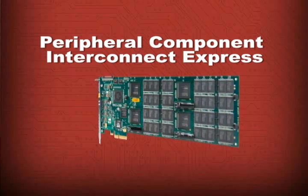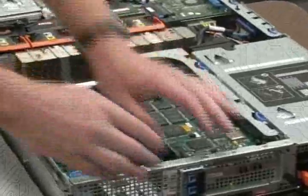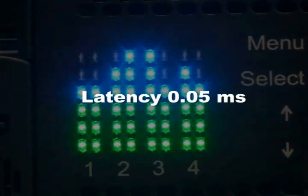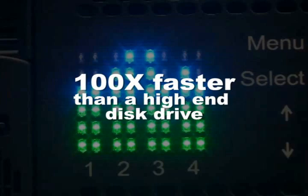Because the RamSan 20 is a PCIe card, it doesn't require a host adapter between it and the computer's CPU. With the RamSan 20 in place, CPUs have a very short path to the data, so latency is slashed to 50 microseconds — about a hundredth the latency of a high-end disk drive.